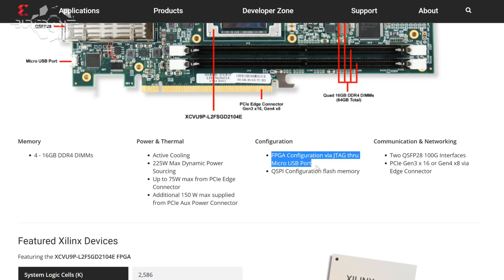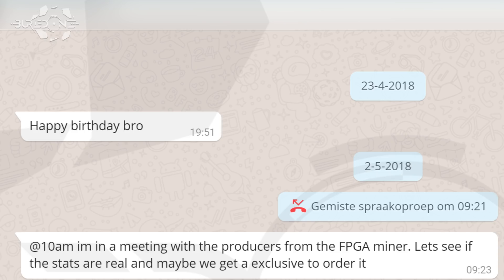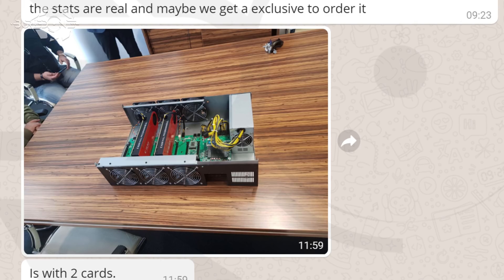The guy who tipped me about them wanted to stay anonymous but wanted to share it with me because he also wanted you guys to be aware of what is possible. Just after my birthday he told me he was going to visit a company that stated to have found the ultimate mining solution using FPGA. He runs a 3 megawatt farm, so he went to check it out. He showed me a picture first of what was on the table, and after the meeting he showed me a clip of its performance.